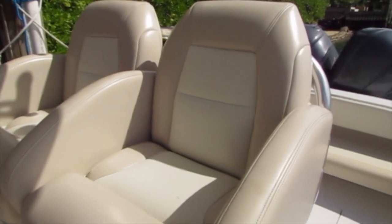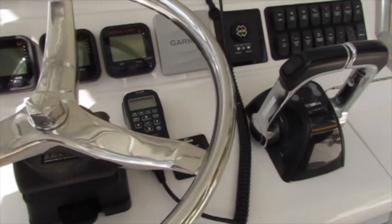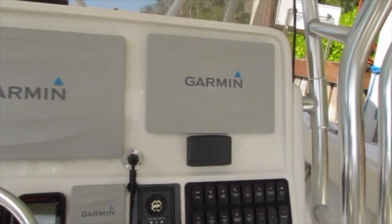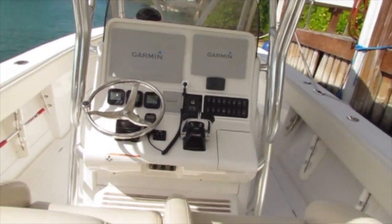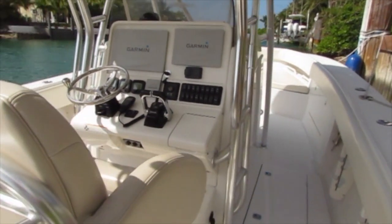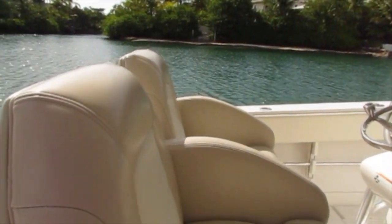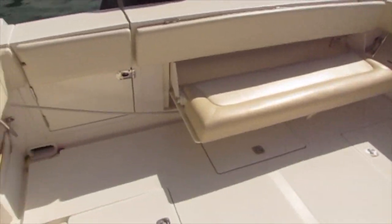At the helm there are two captain chairs that are bucket style with a folding footrest. The electronics include an 18-inch touchscreen display and a 12-inch touchscreen display, both Garmin, Lenco electronic trim tabs, Garmin Autopilot, Garmin Radar, Fusion head with JL speakers, ACR spotlight, a VHF radio, and also the electric windlass controls.